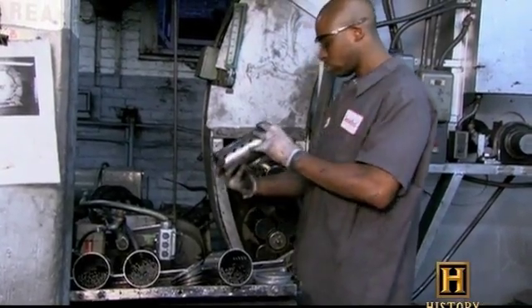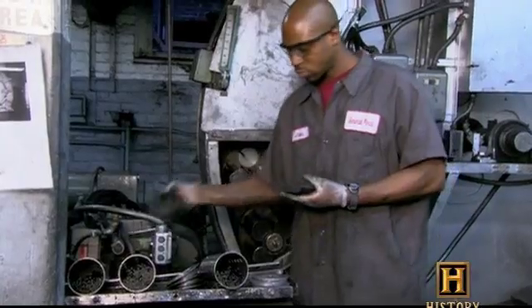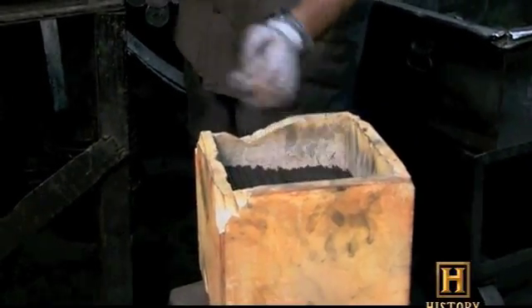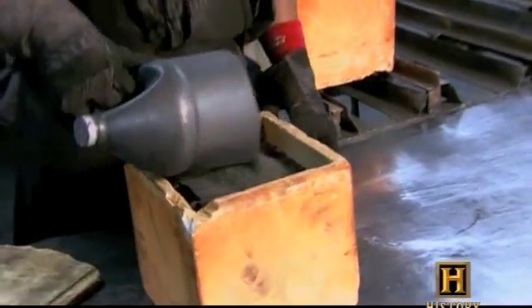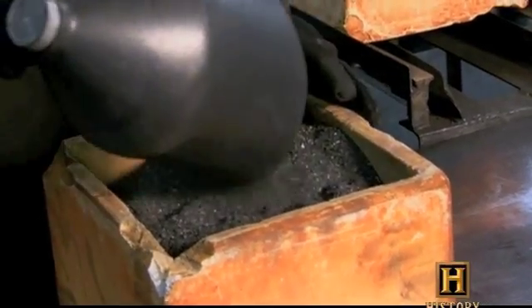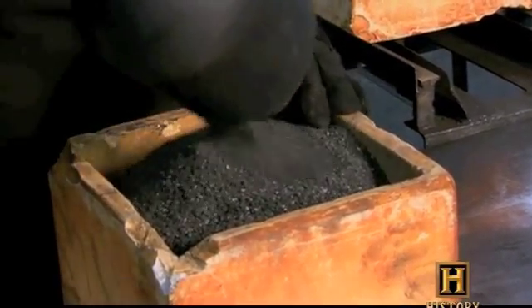Once the pencil cores are extruded out and dried, they're placed into crucibles, which we're going to put into our furnace. On top of the crucible, we pour a packing graphite to make sure that oxygen doesn't get down to the leads — the cores themselves — and burn out that carbon.